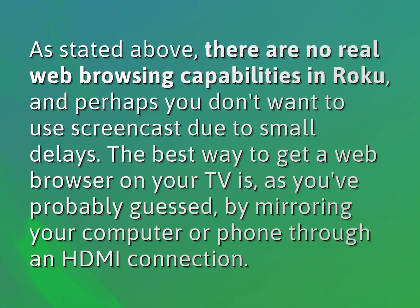As stated above, there are no real web browsing capabilities in Roku, and perhaps you don't want to use Screencast due to small delays. The best way to get a web browser on your TV is, as you've probably guessed, by mirroring your computer or phone through an HDMI connection.